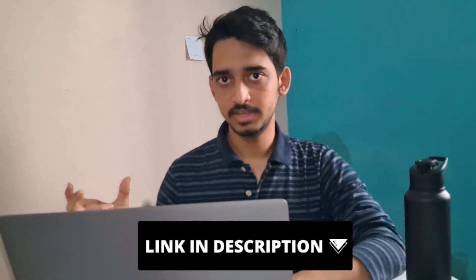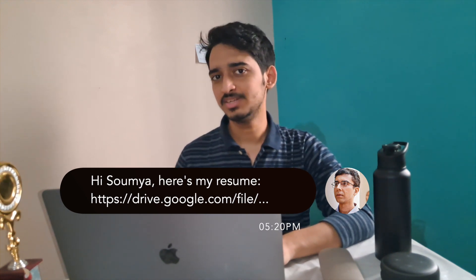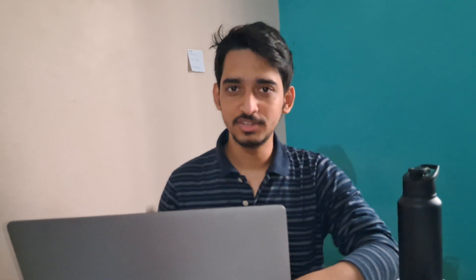These are the nine tips I'd like you to follow while designing your resume. The link to the resume template I'm currently using is in the description below. I'll give you a simple task: once you've created a resume, host it on Google Drive and paste the link in the comments — I'll go through each one and give feedback. That's it for this video. If you enjoyed it, please like and subscribe. I'll be bringing more content related to software development, technical interviews, and coding. See you in the next one!